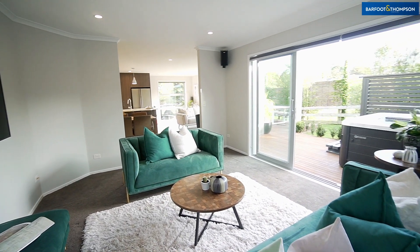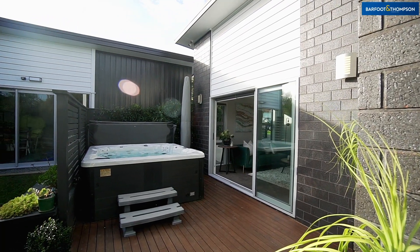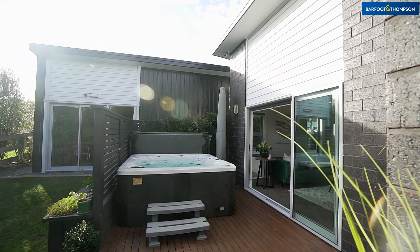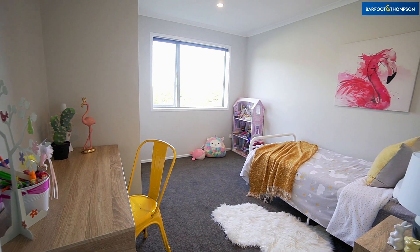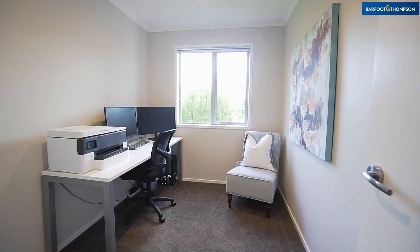The flooring merges into carpet in the adjoining second lounge room. This large room also accesses the outdoors through a sliding door that leads to a more intimate area, where you can soak in the luxury hot spa in privacy.